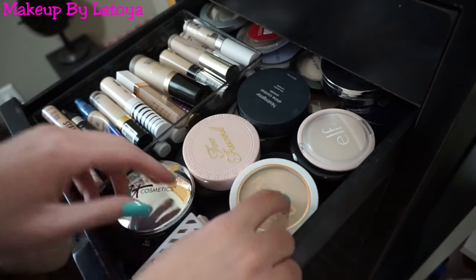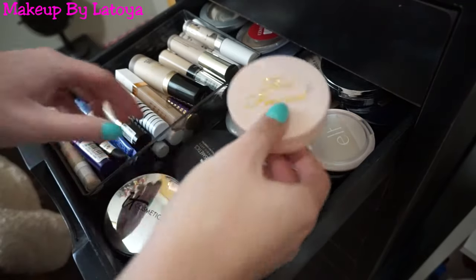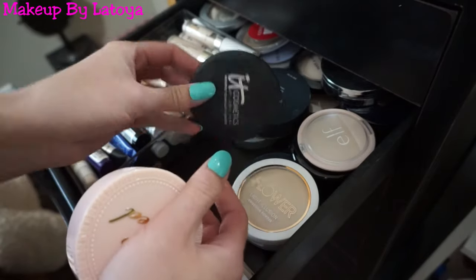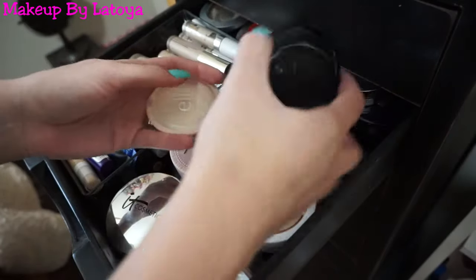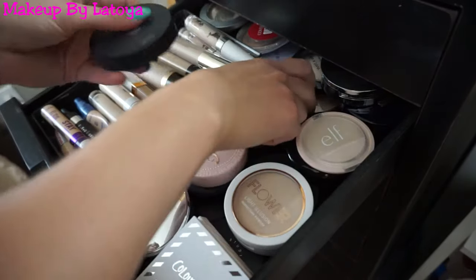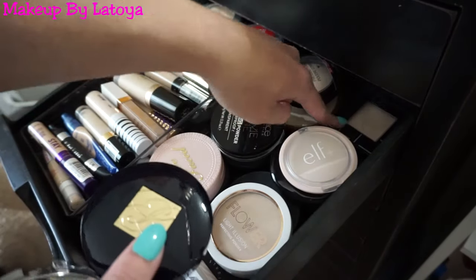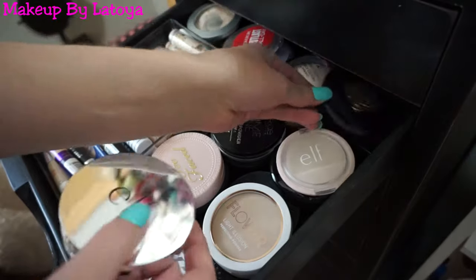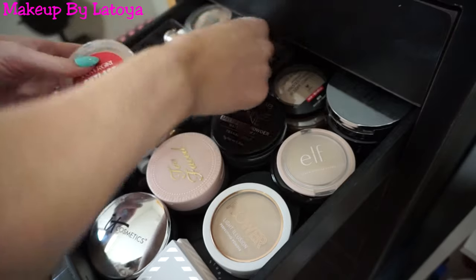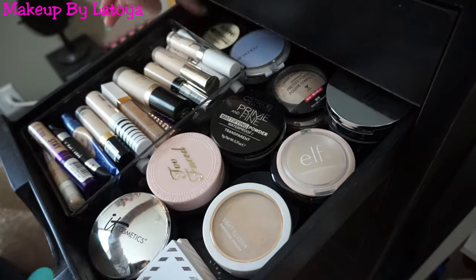For pressed powders I also have It Cosmetics, my favorite which is the Celebration Foundation, Elf Kat Von D — which is really good — Number 7, Neutrogena, Catrice, L'Oreal, Elf Estee Lauder, the Maybelline Fit Me Powder, Wet n' Wild, another Wet n' Wild, CoverGirl, Mary Kay, Pure Minerals, and the last one by NYX. So those are my pressed powders and concealers.